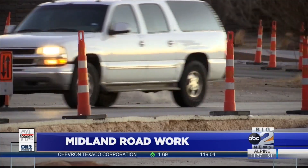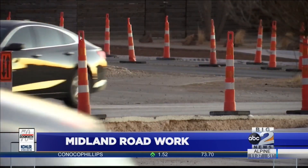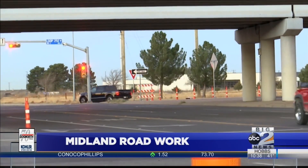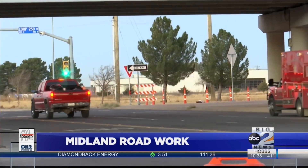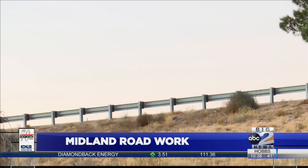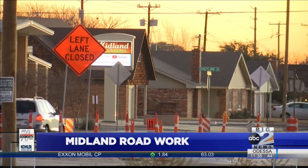A project that TXDOT started in October is back underway and could affect many drivers in the basin. Work being done to Highway 191 and Loop 250 will include new exit and entrance ramps, as well as creating a stronger concrete pavement to handle wear and tear over time. According to TXDOT, the highway project is underway to improve the flow of traffic and reduce merging conflicts.